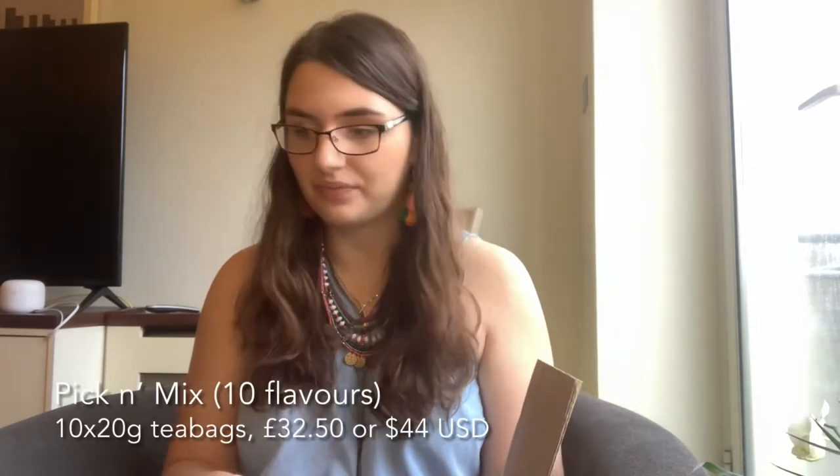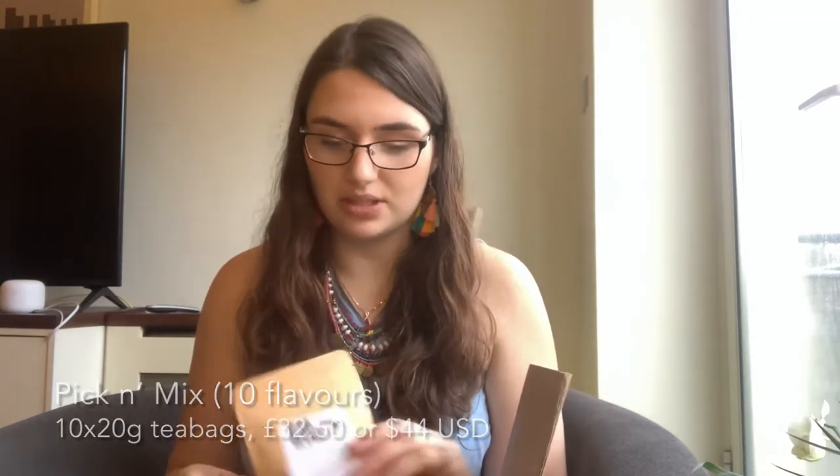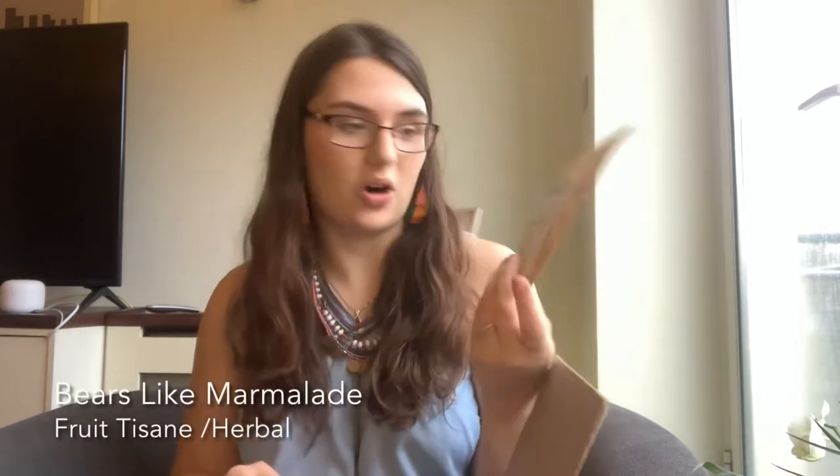Alright, without further ado let's crack into all the teas I ended up getting. I ordered their pick-and-mix loose leaf teas which gave me the option of 10 of their popular tea blends in 20-gram size envelopes. First one I got is called Bears Like Marmalade and it's inspired by Paddington Bear — Paddington Bear's beloved orange marmalade infused tea. It looks like it's a herbal tea with no black tea listed, so it must be herbal or mostly caffeine-free.